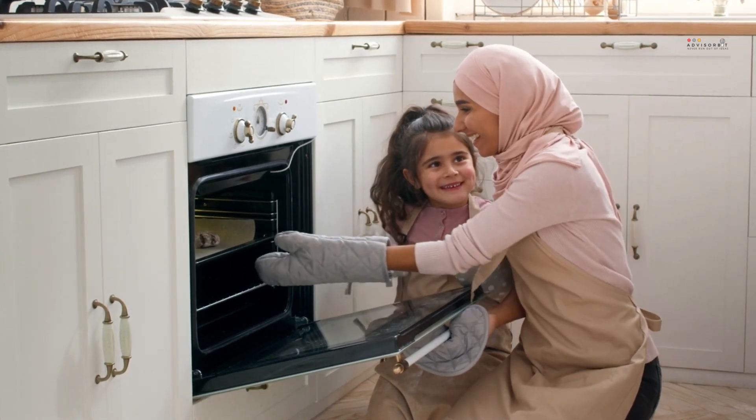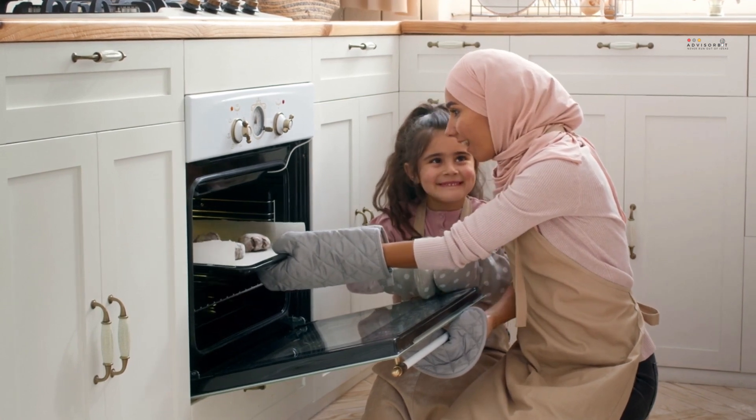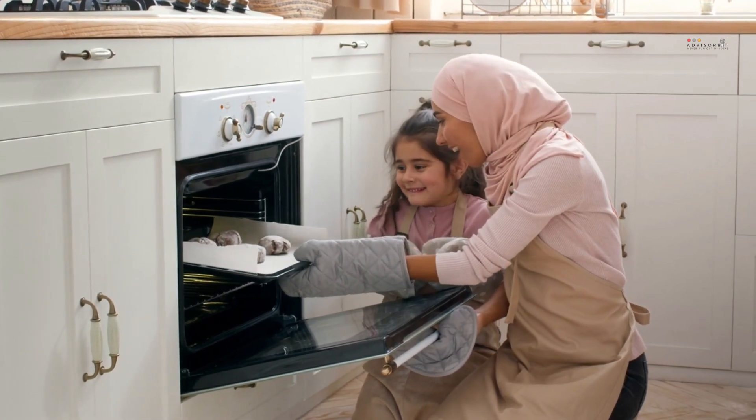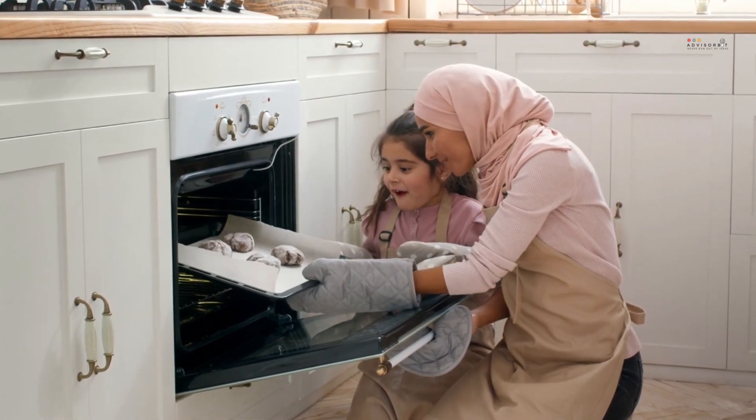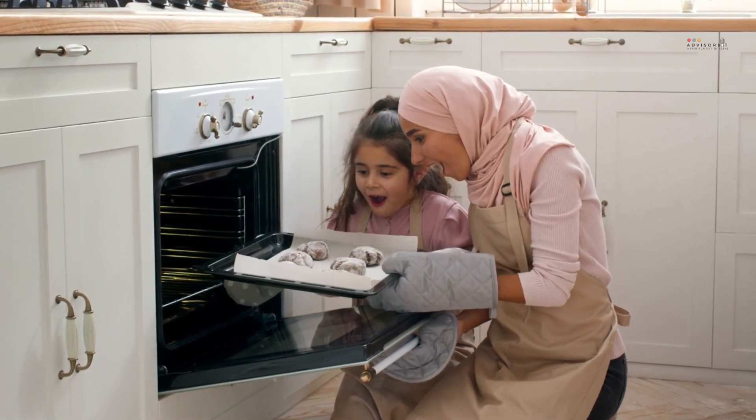Puck lights are often used to highlight specific areas or objects, such as artwork or kitchen cabinets. They can also be used for under cabinet lighting or as a night light. Some puck lights even come with remote controls, allowing you to turn them on and off from a distance.